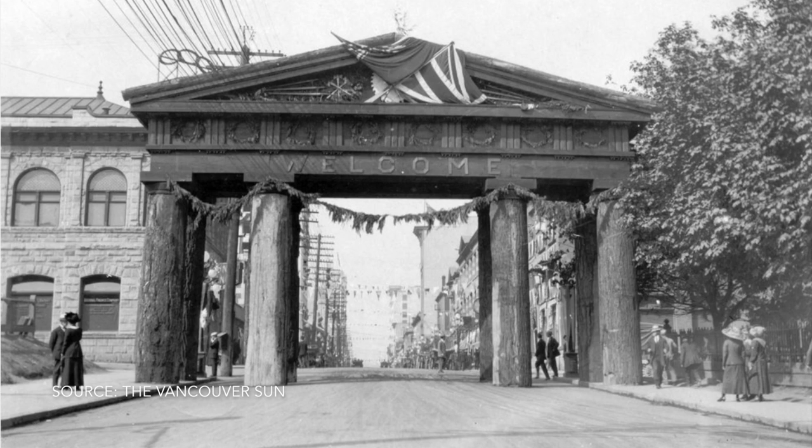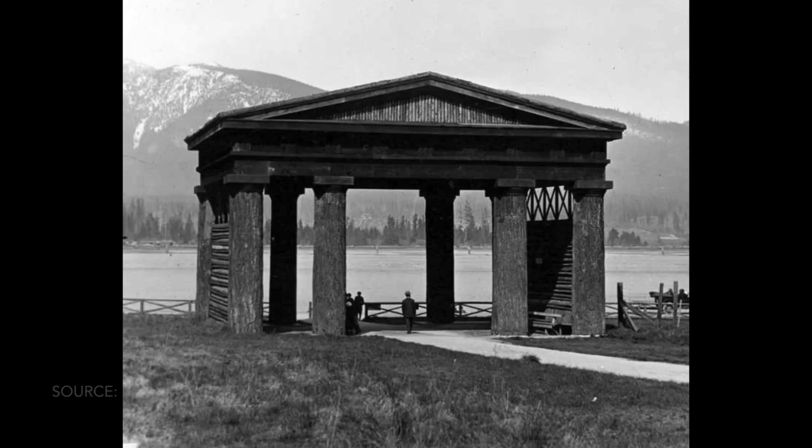Behind us is Lumberman's Arch, which was made for the arrival of the Duke and Duchess of Connaught in Vancouver. They built a much larger structure which actually went over Pender Street at Hamilton in downtown Vancouver. It was made in 1912 but was then moved to this location in 1919. In 1947, due to natural deterioration, it was taken down and replaced by this current structure in 1952. The reason it was built was to showcase the importance of the lumber industry here in British Columbia.